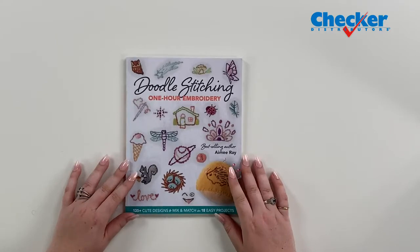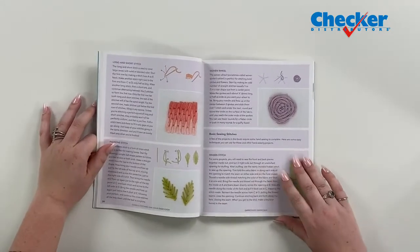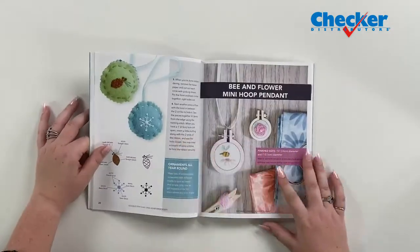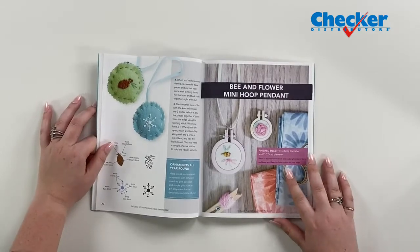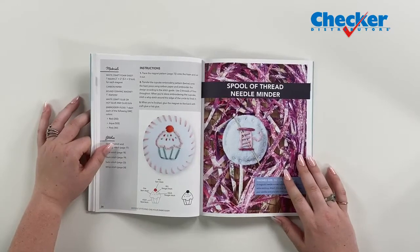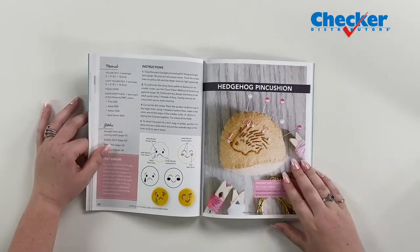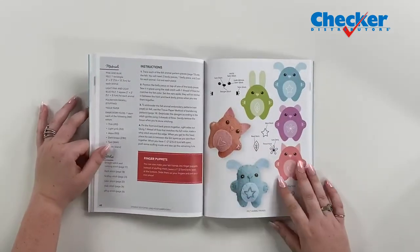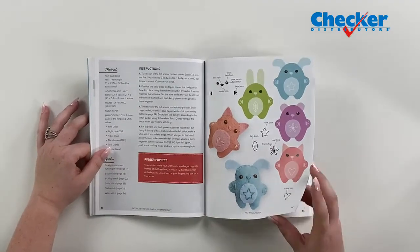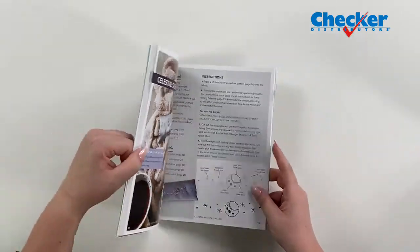I'm going to start with new books. The first one is from Stash. This is Doodle Stitching One Hour Embroidery. You can sit and stitch a full project in just one hour with best-selling author Amy Ray of Doodle Stitching fame. You can mix and match motifs from 18 different projects with original embroidery designs and detailed stitch instructions. Plus, learn how to apply embroidery motifs onto pre-made items so that you can have your own unique and customized look.